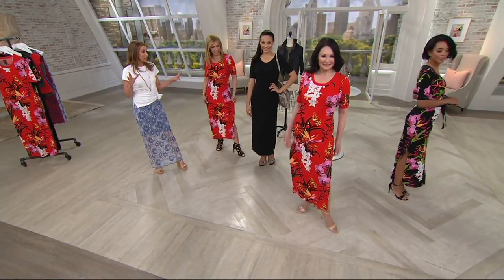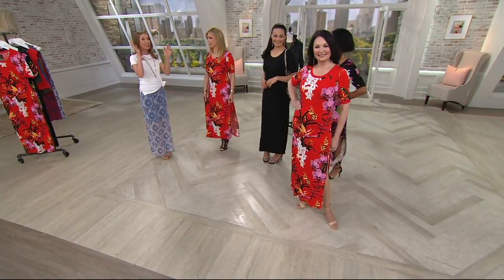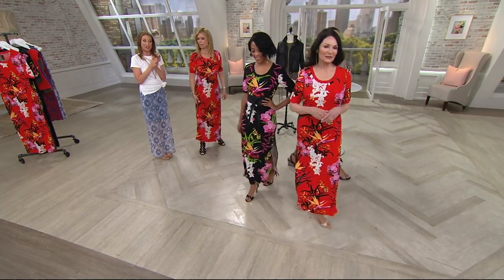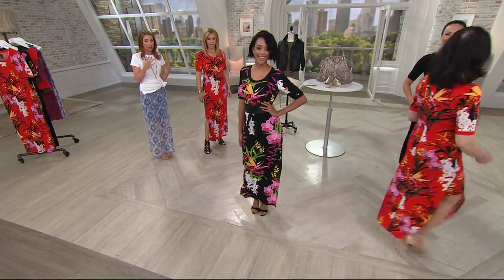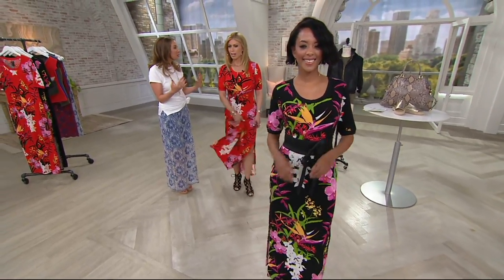Dare I say, with the side slit, I just envision somebody renewing their vows — being somewhere fabulous. This is the kind of dress you want to say 'I do' all over again. Look at how flattering the movement is. When you see each girl walk, it's like they're floating on air.